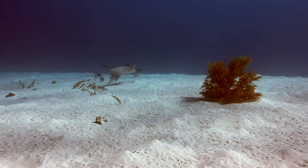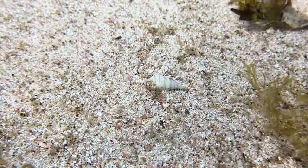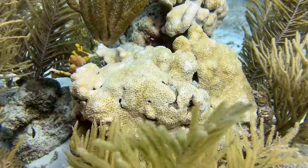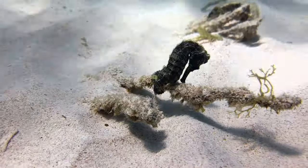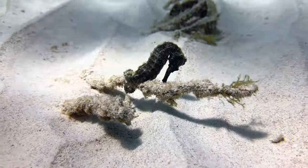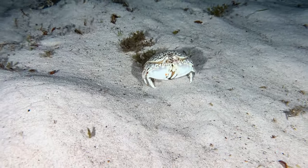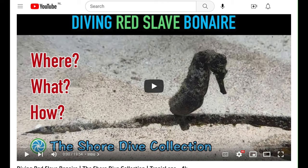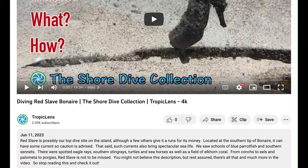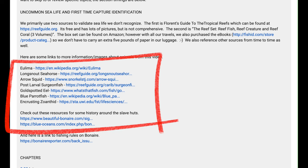As far as the diving, we continue to get first-time captures at every site. Red Slave had the zeulema, and some encrusting zoanthid. Other highlights include a few long-snout seahorses, a juvenile aerosquid, and a post-larval surgeonfish. The sea life section in this video will have longer clips, but if you want to learn more about the uncommon animals shown here, or more about the slave huts, check out the description below for links to additional information.